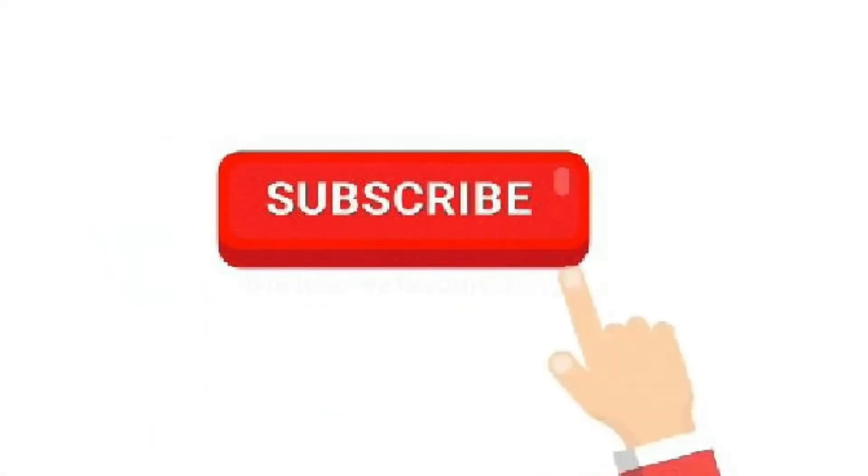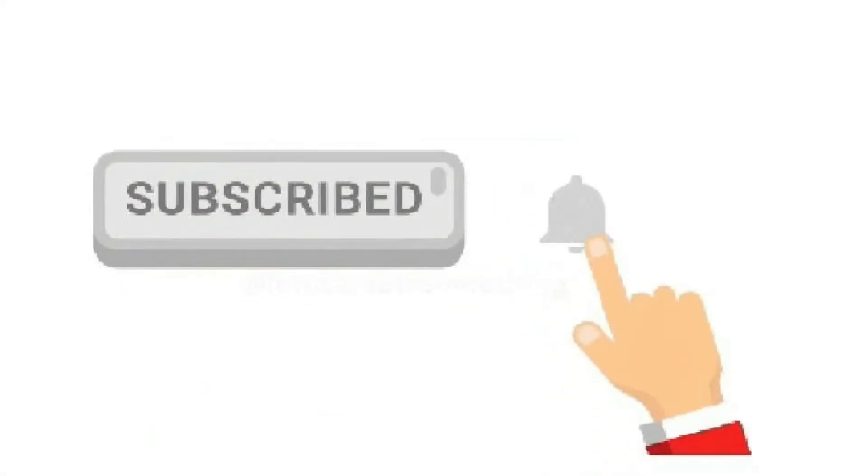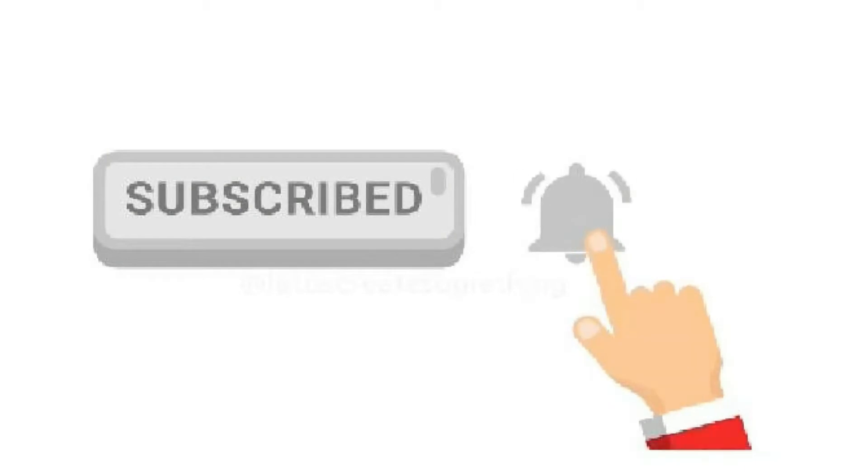But before going into the video, if you are new to this channel, then do subscribe to our channel and press the bell icon for the latest updates.